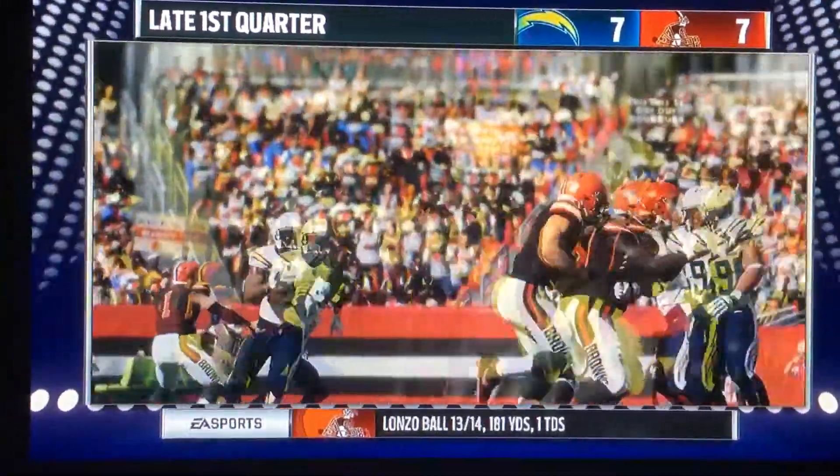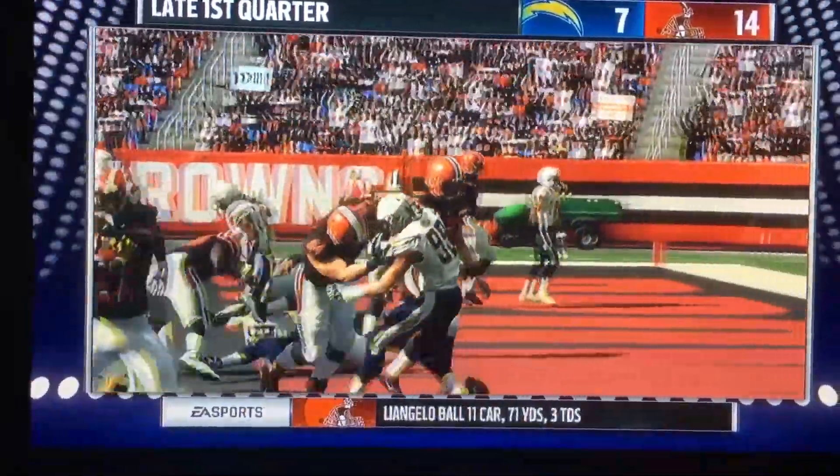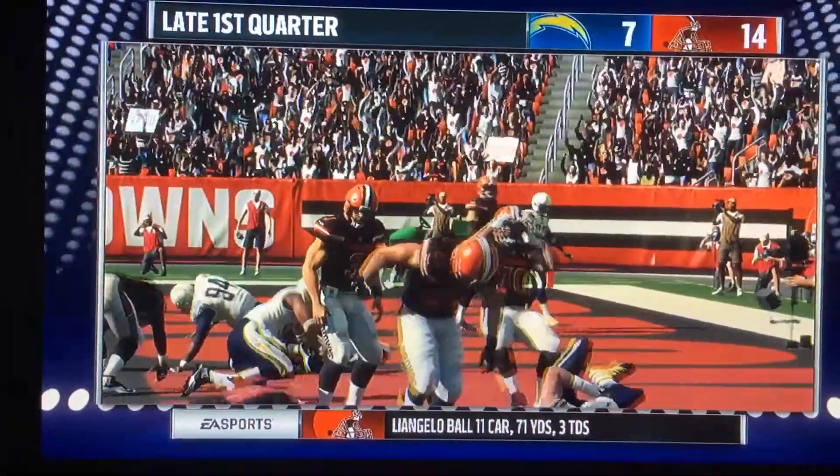Later on the drive, he stays up the middle on the run, and he ends up rushing in for his second touchdown. They're now on top by 4.